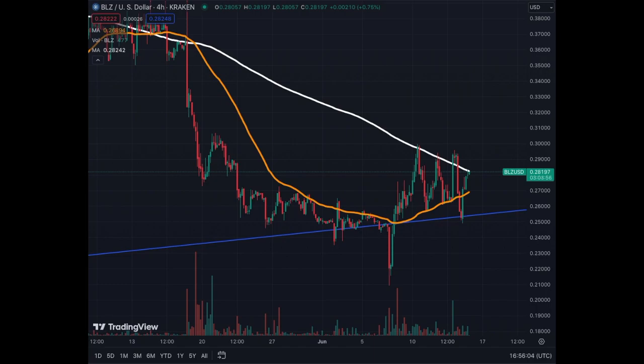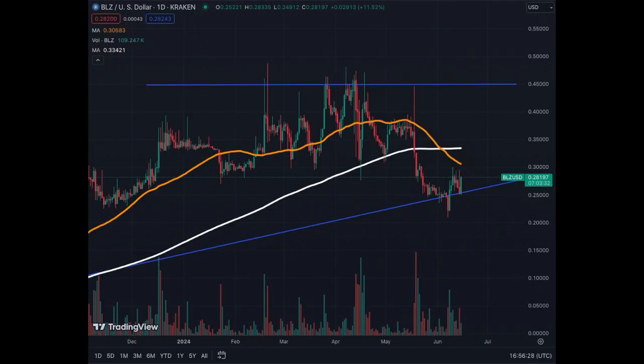Very bullish — we're starting to see a little more volume for Bluezell recently, and the coin is up 11% today. On the daily chart, as indicated, we are at a support trend line and just bounced a little bit off it. The resistance is clearly at 45 cents.